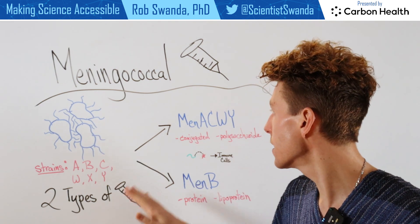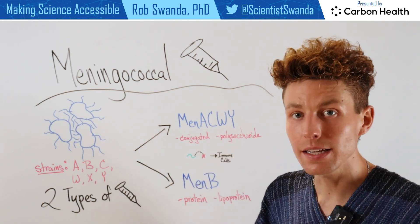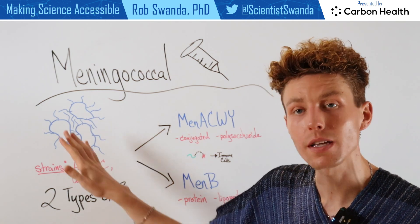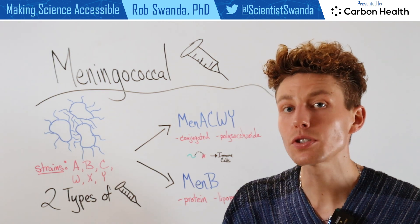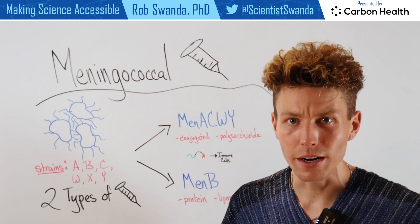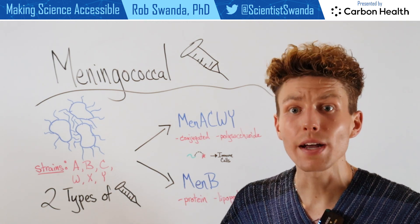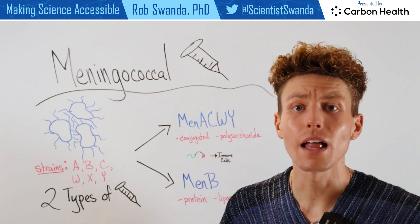The first vaccine is known as Men-A-C-W-Y, and it's a conjugated vaccine and also polysaccharide based. That means it's actually focusing on some of the sugars that are on the outside of these bacteria, attaching them to a protein of interest that is able to directly bring it to your immune system — kind of like a tow truck picking up the broken down car and bringing it right where it needs to go. That polysaccharide is just a small piece of the bacteria — it's not a live organism.